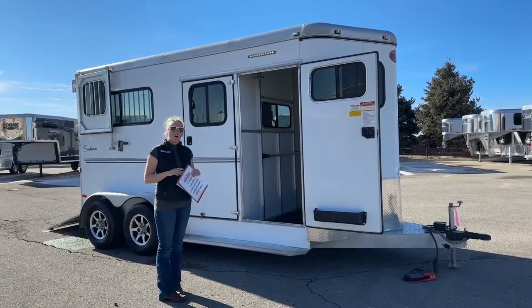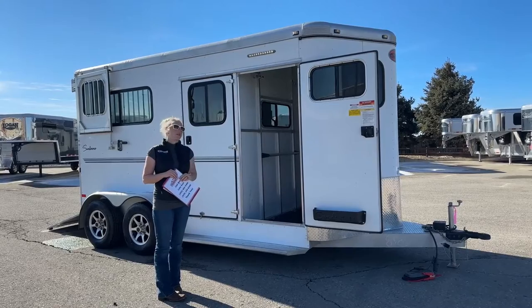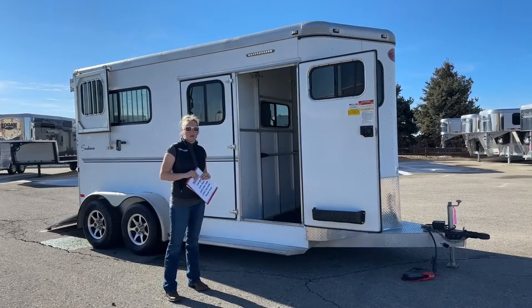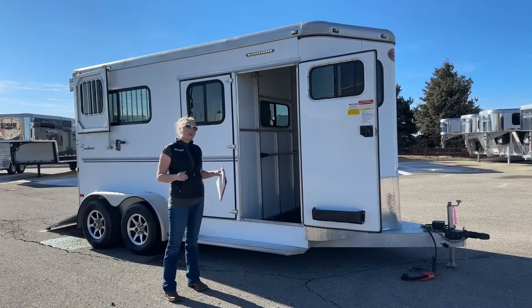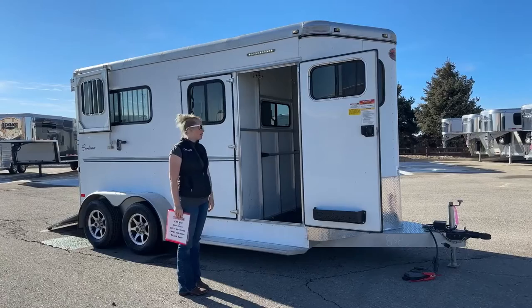Our specs are really, really good. In fact, if anything comes in that's over 26 feet long or air ride, it also gets put on the alignment machine, because we're that much better about making sure that these trailers run down the road nice and straight.